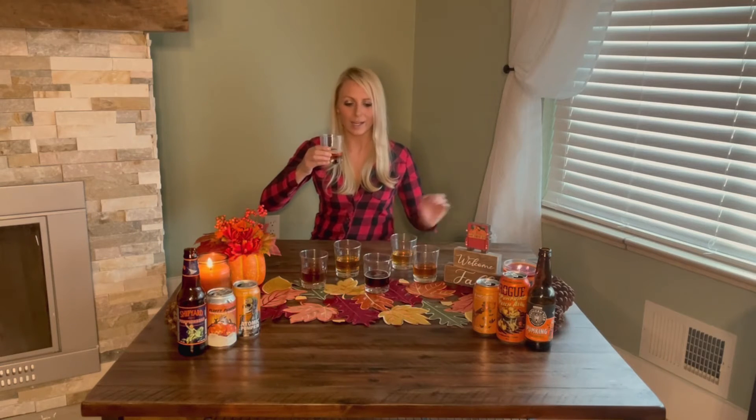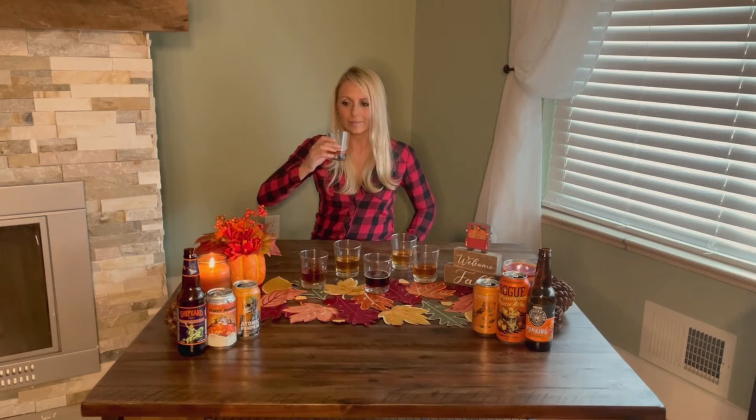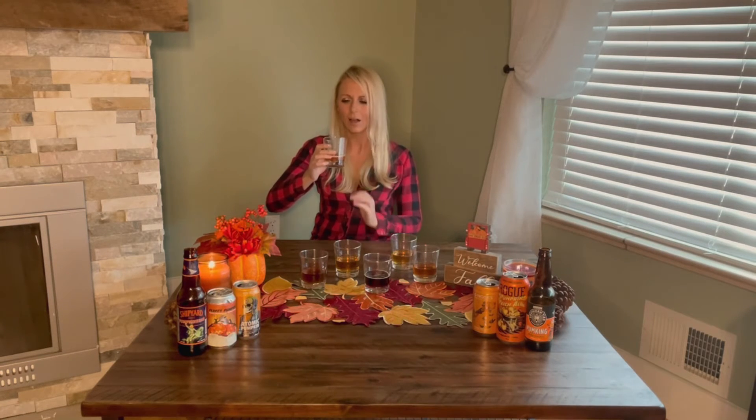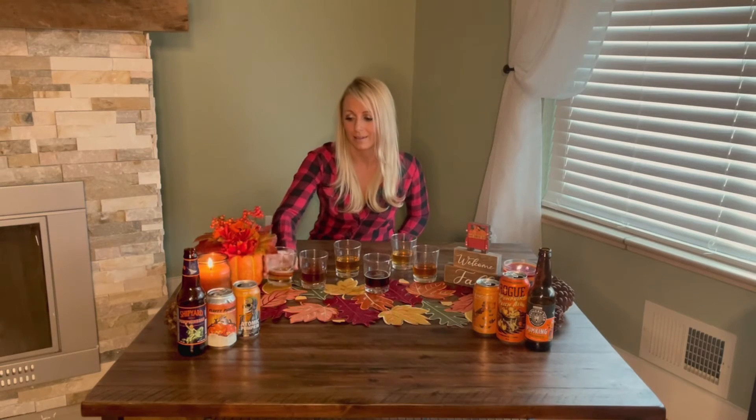This was my favorite of the last round — let's give this one a try again. Oh my gosh, even better the second time around — really good. This is literally pumpkin pie in a glass. That is by far my number one.